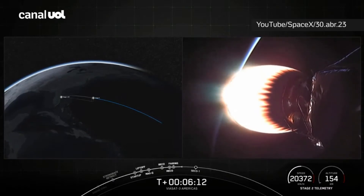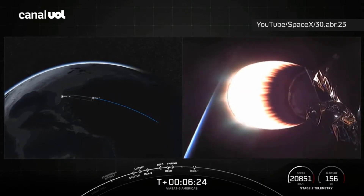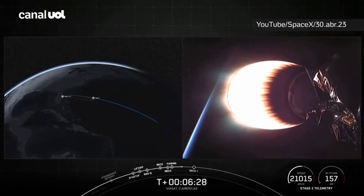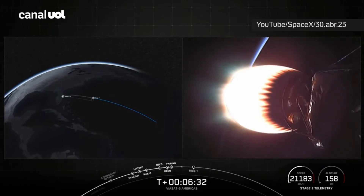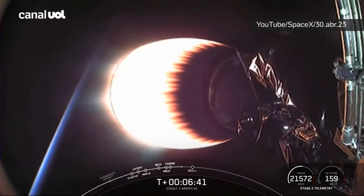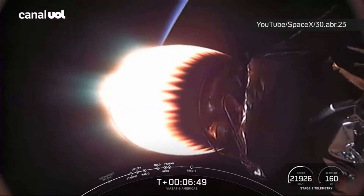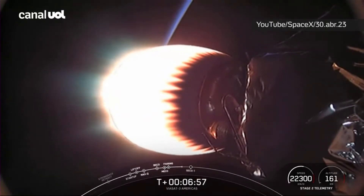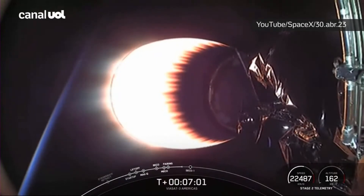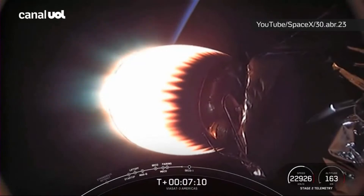Our main payload for today's mission is Viasat 3, and we do have two secondary payloads on board as well from Gravity and Astronus — the Gravity Space 1 and Astronus' Microgeo satellite. We're currently in the middle of the first of three burns for this MVAC engine today. The next event coming up is SECA 1, or Second Engine Cutoff 1, which will end the first of those three burns. Today's mission marks SpaceX's 28th launch this year, 227th overall mission to date, and our 5th operational Falcon Heavy mission.